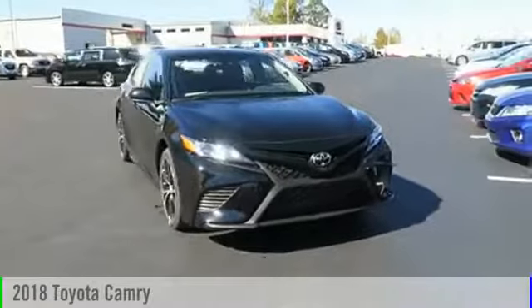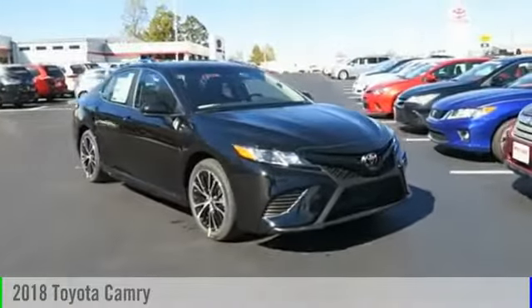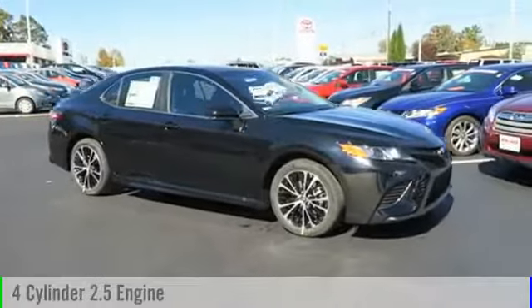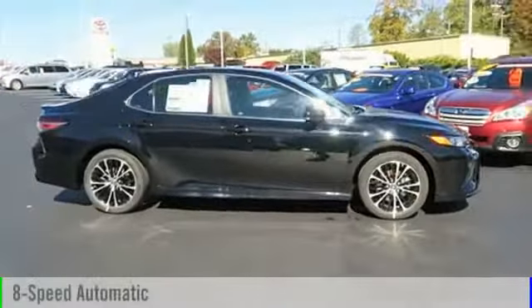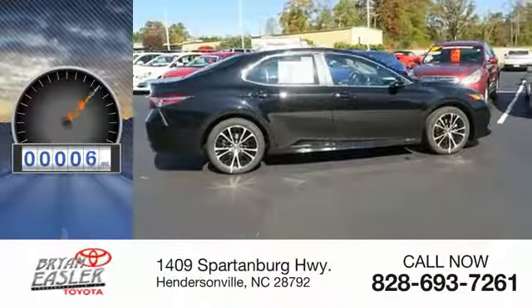The 2018 Camry. This vehicle is powered by a front-wheel drive, four-cylinder, 2.5-liter engine, and comes with an eight-speed automatic transmission. This vehicle has less than 100 miles.